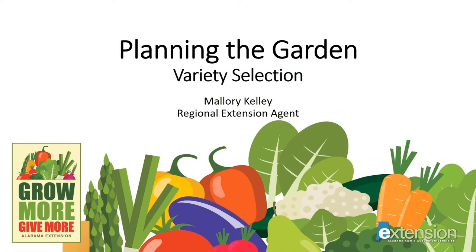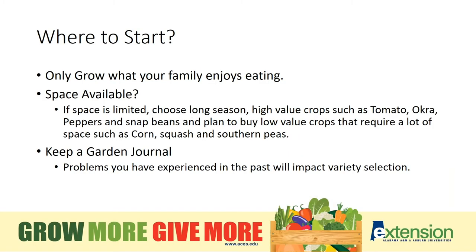Welcome to Planning the Garden: Variety Selections. So where to begin? First of all, think about what your family enjoys eating most. It's best if you plant what you know you will eat.